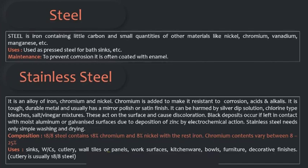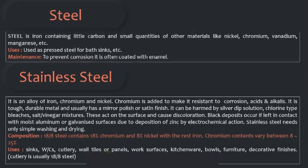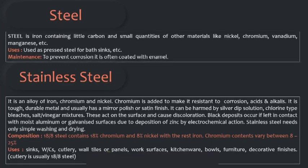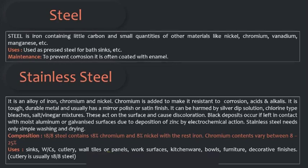Chromium is added to make stainless steel resistant to corrosion, acid, and alkali. It is a tough, durable metal and usually has a mirror polish or satin finish. It can be harmed by silver dip solution, chlorine-type bleaches, and salt-vinegar mixture, which cause discoloration. Black deposits occur if left in contact with moist aluminium or galvanized surfaces due to electrochemical action. Stainless steel needs only simple washing and drying. The 18/8 grade contains 18% chromium and 8% nickel with the rest iron. These can be used in sinks, water closets, cutleries, wall tiles or panels, work surfaces, kitchenware, bowls, furniture, and decorative finishes.